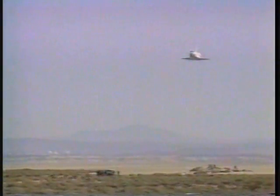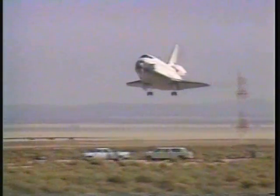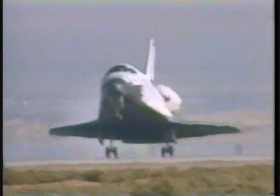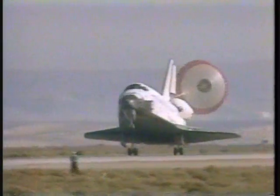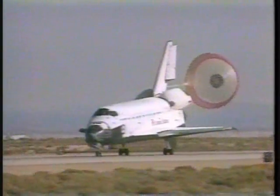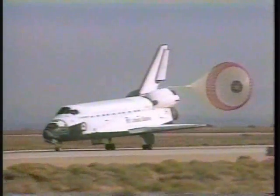Approaching 1,000 feet. The landing gear is now down and locked. Main gear touchdown. Endeavour rolling out on runway 2-2 at the Edwards Air Force Base facility in California after 183 orbits of the Earth, traveling 4,703,000 miles.